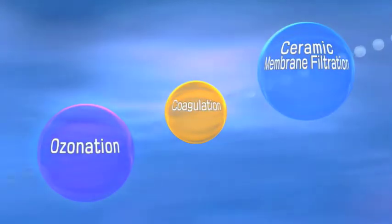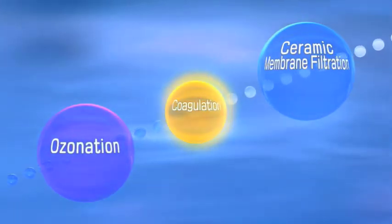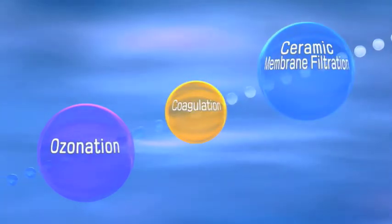MetaWater's core technologies are a combination of ozonation, coagulation, and ceramic membrane microfiltration.